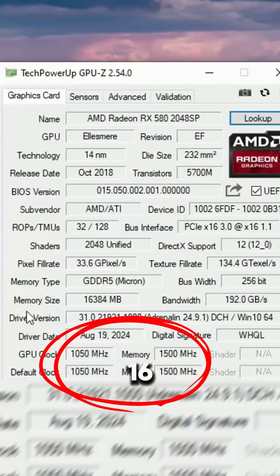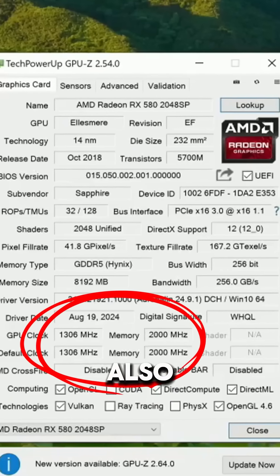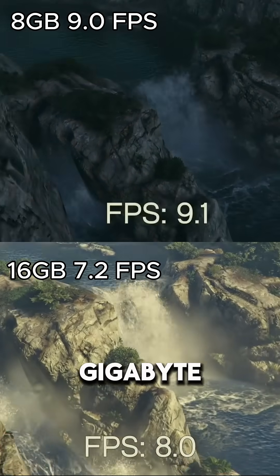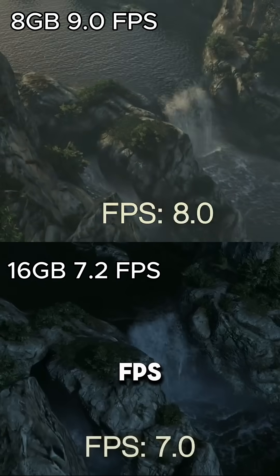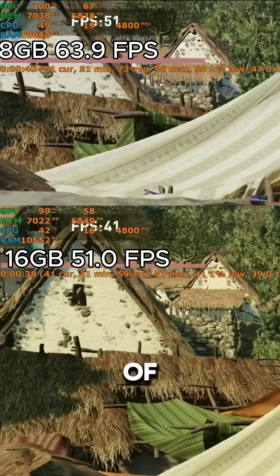The reason for this is that the 16GB card is for some reason clocked so low, and the memory speed is also slower. At 4K, even though the 16GB card was using just less than 10GB of VRAM, the 8GB card outperformed it while only using about 7GB of VRAM. The 16GB card got 7.2 FPS and the 8GB card got 9 FPS on average.